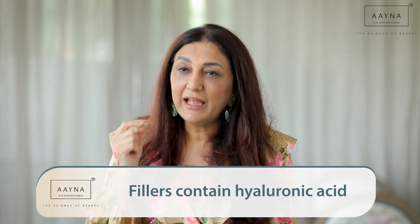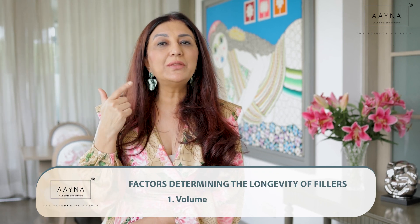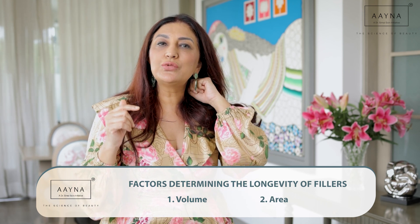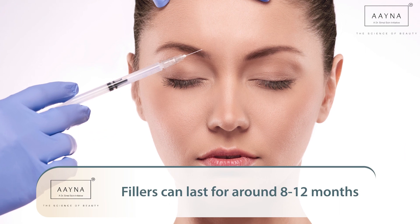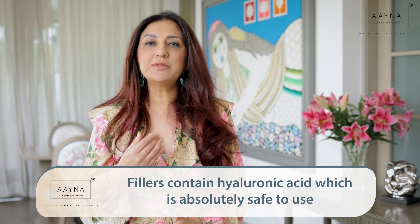How often can you have fillers? If you can afford them, you can have them as often as you like — they are very safe. The ingredient in a filler is hyaluronic acid, which is a natural constituent of your skin. Depending on the volume and area treated, fillers last anywhere from about six months to a year or more — typically eight months to a year. From about eight months onwards you can repeat the filler, and if you need a touch-up even before that, you can certainly have it.